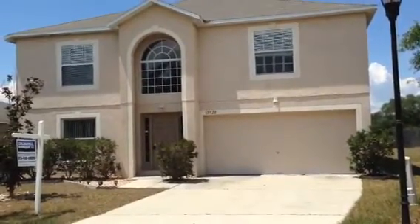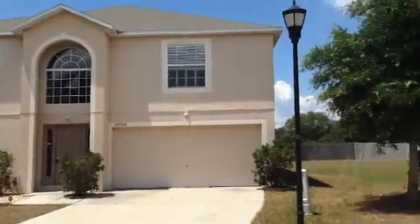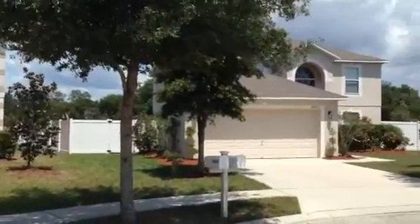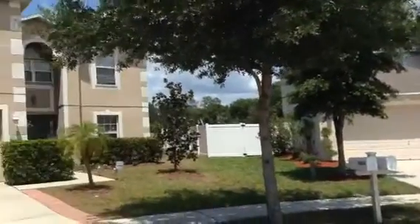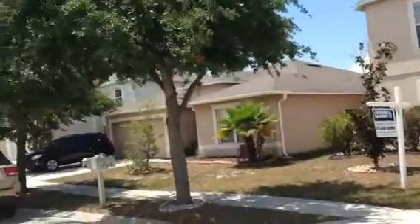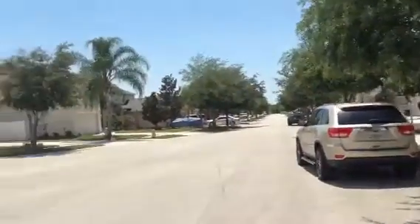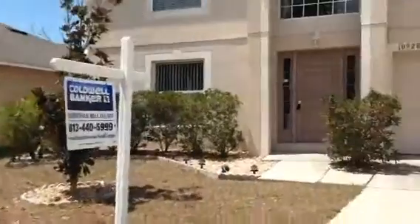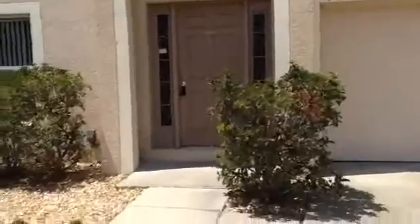This is 10928 Banyan Wood Way, Riverview, FL 33579. Look at a couple of the neighbors' houses. Front of the house.